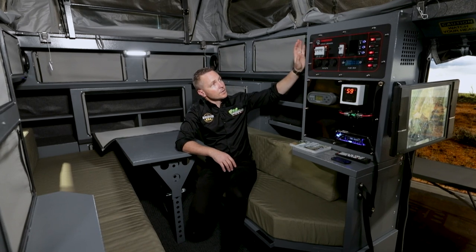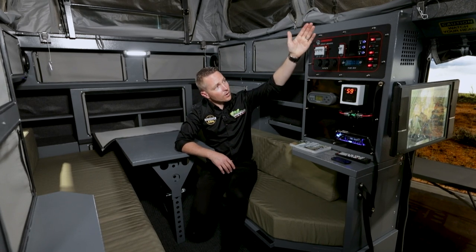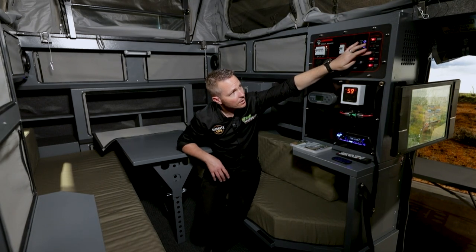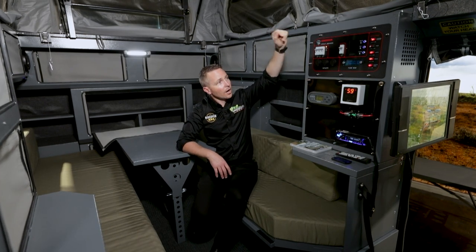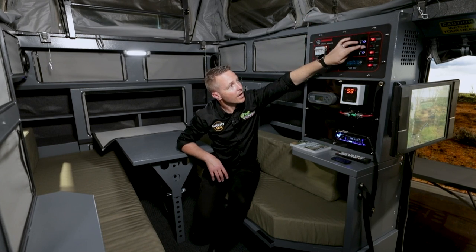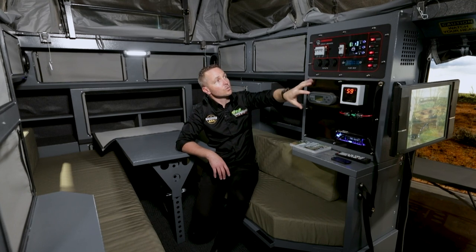What I love about this is that it's got circuit breakers and real switches. You can come in here and if you want to turn your lights off, you turn them off. You can turn your media, your external lights — you can turn everything on and off here with actual switches.